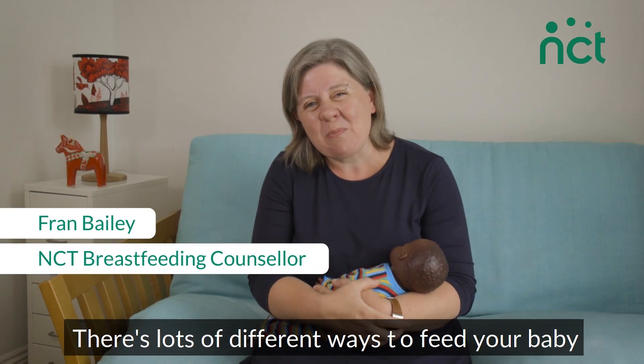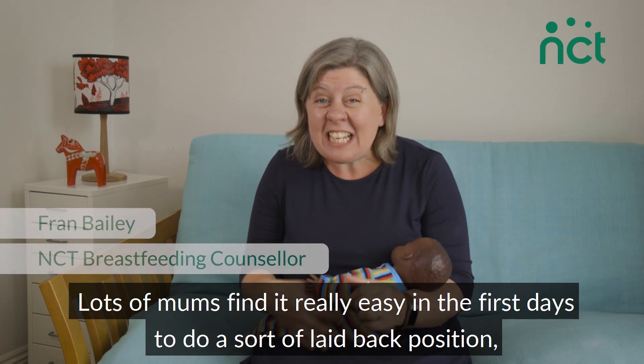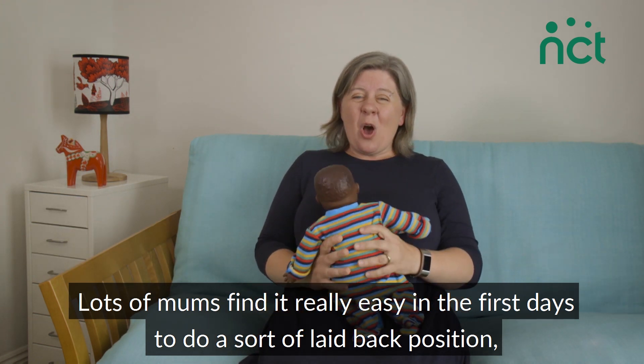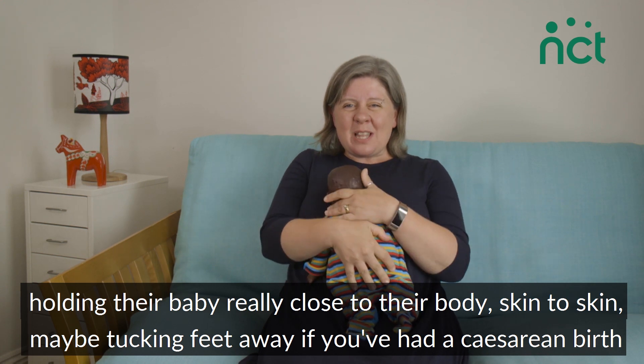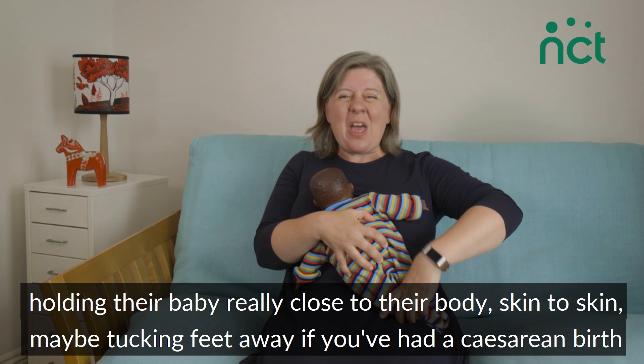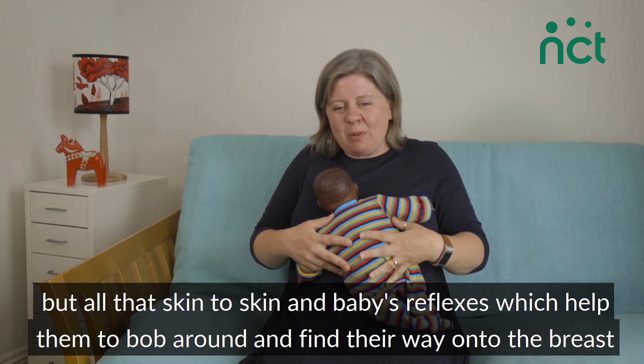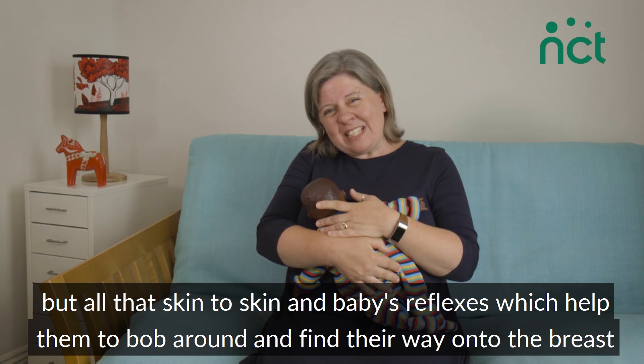There are lots of different ways to feed your baby. Lots of mums find it really easy in the first days to do a sort of laid-back position, holding their baby really close to their body — skin-to-skin, maybe tucking feet away if you've had a caesarean birth. All that skin-to-skin and baby's reflexes help them to bob around and find their way onto the breast.